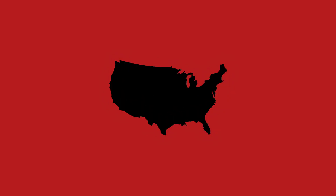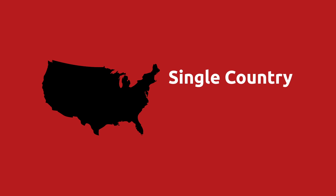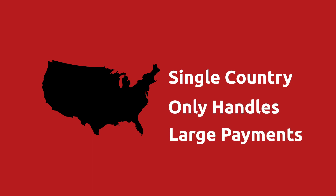Now there are some businesses who only take paper check. That does make sense for some customers. For instance, if your business primarily deals in a single country and solely handles larger payments, let's say over $10,000 a piece, then it is possible that only taking payments in this method is a good idea for your business.